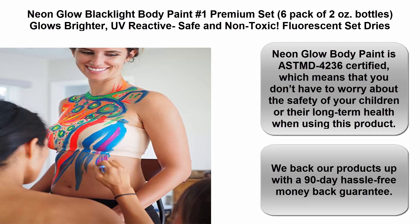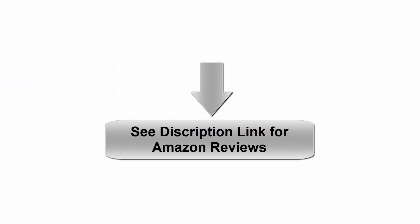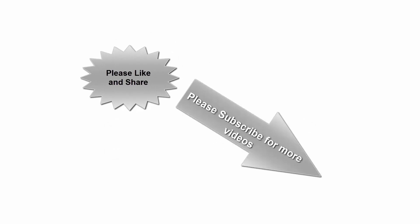We back our products with a 90-day hassle-free money-back guarantee. See the description link for Amazon reviews. Please like, share, and subscribe for more videos. Thanks for watching.